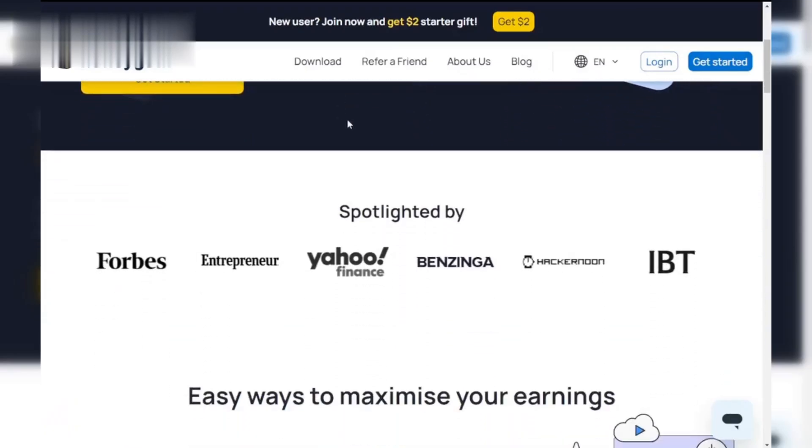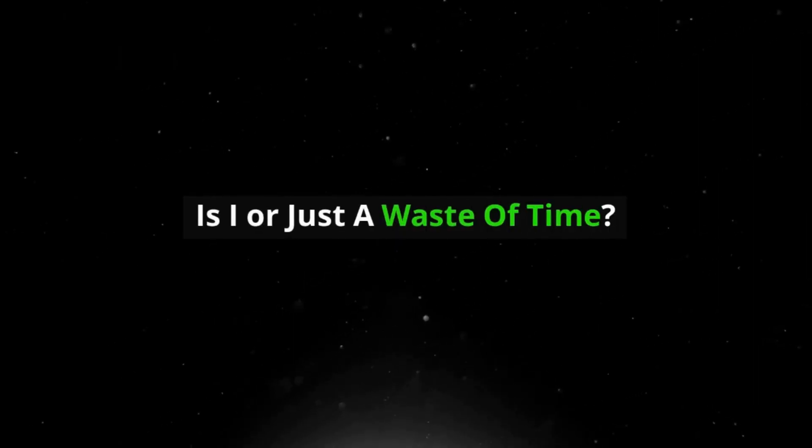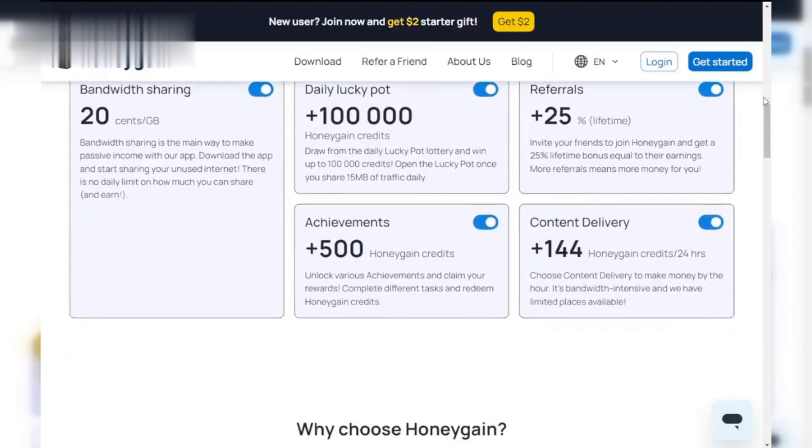Hey everyone, welcome back to the channel. Today we're diving into a hot topic: Honeygain. Is it the secret to easy passive income or just a waste of time? Stick around as we uncover the truth behind this app.